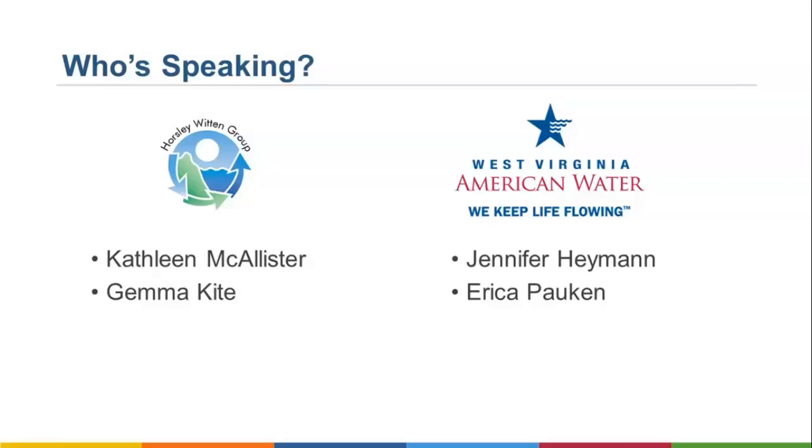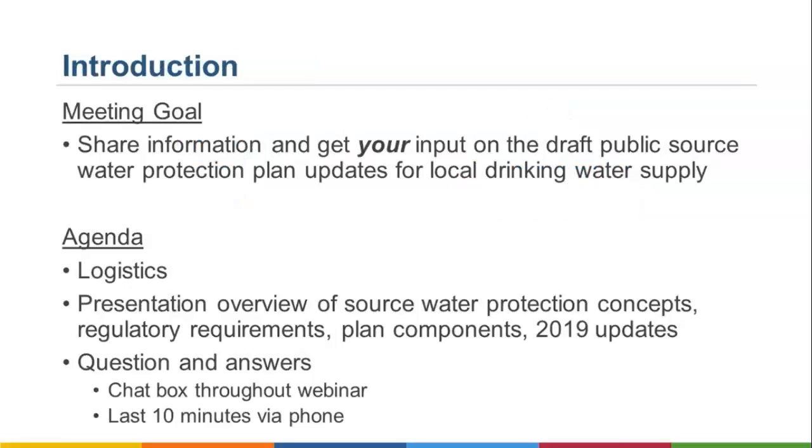Jennifer Heyman is the source water protection program manager for American Water's Mid-Atlantic Division, and she was previously the West Virginia American lead on source water protection. Erica Paakkin is the state lead for West Virginia American source water protection efforts. Today we'd like to share information on the draft source water protection plans and get your input. We'll cover webinar logistics, an overview of source water protection concepts, regulatory requirements, plan components, and updates since the 2016 plans. We encourage you to type your questions into the Q&A box in the lower right corner of your screen. For those listening in on the phone, we will reserve the last 10 minutes for taking comments.